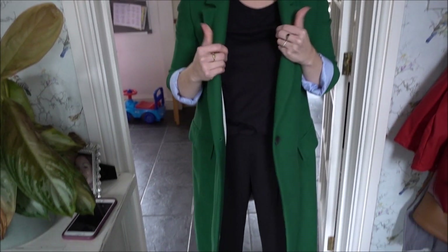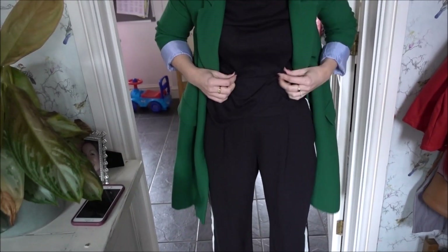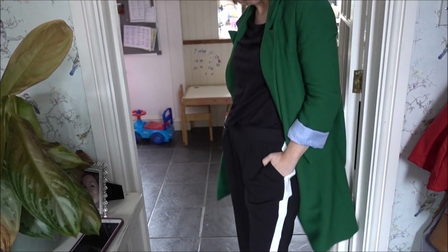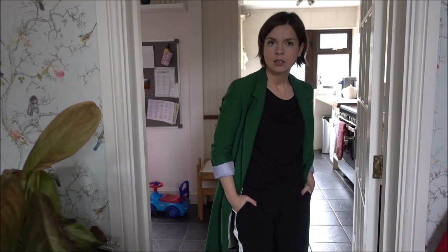Sprayed some perfume on — done. Outfit of the day: got my Zara green coat on, lightweight, love it. Black t-shirt from H&M and my Wallace slouchy casual trousers with Mania trainers. Quite like this look — kind of cash cool. Do I look like a cool mum? Ice cool!